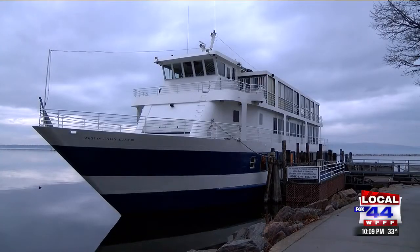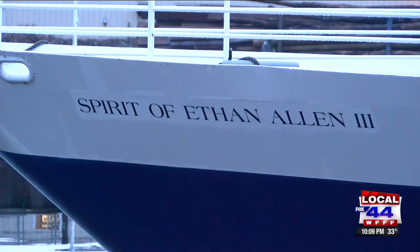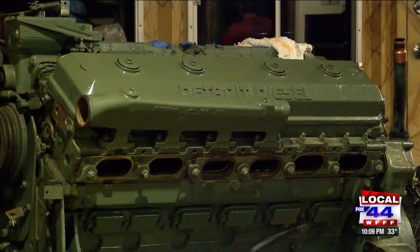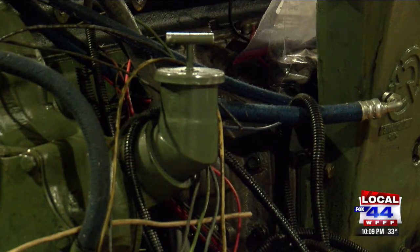With a focus on reducing pollution in Lake Champlain, the Spirit of Ethan Allen is getting over a quarter million dollars in grant money from the EPA to replace four diesel engines that have long passed their heyday. These are World War II engines — they were originally in PT boats.